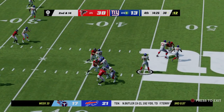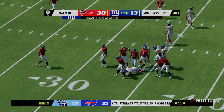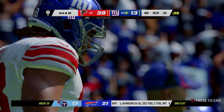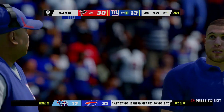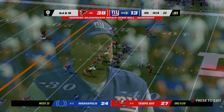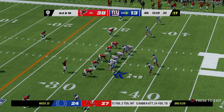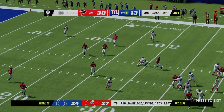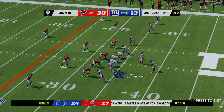Malone throws over the middle, complete to Norton, who'll be hit down at the 33 — five yards on the play. Defensively, the tackling has been really good, making it very hard to move the ball. You're not getting the benefit of yards after catch; they tackle almost on the spot, meaning you have to run extra plays.